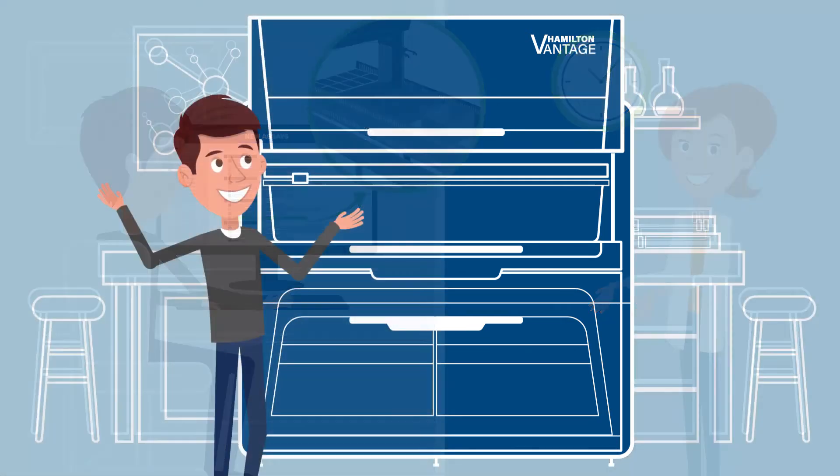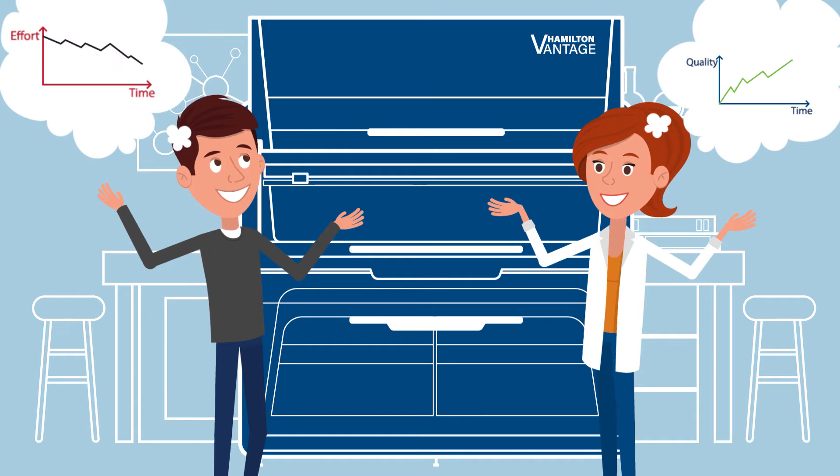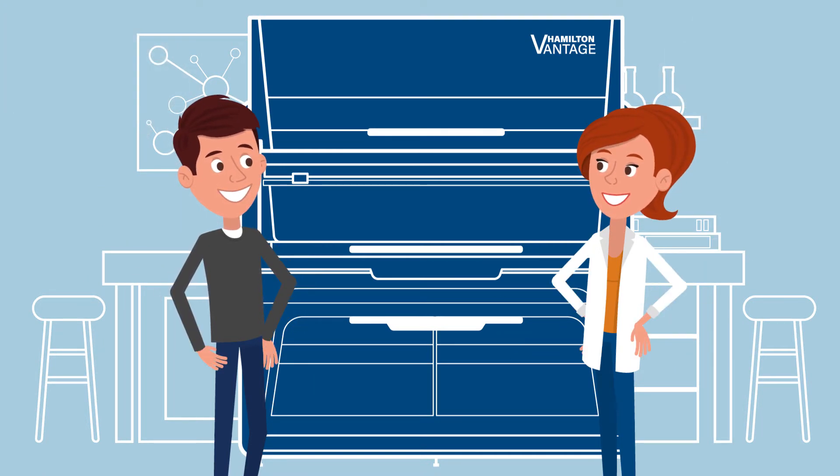So both of them are lucky to have a Hamilton Vantage in their lab, giving them the flexibility to handle all of today's and tomorrow's needs, and getting some extra time for important things.